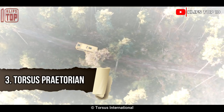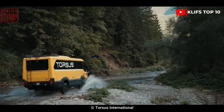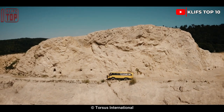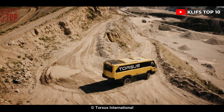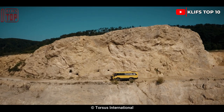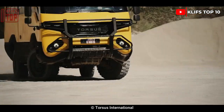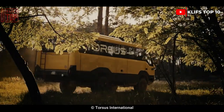Number 3: Torsus Praetorian. This vehicle was produced in the Czech Republic and has a high capacity and performance level. It is intended to transfer groups of patients to medical institutions from inaccessible locations, and can travel across water, sand, dirt, and other challenging terrain. It is 8.4 meters in length and weighs 13.4 tons in total.